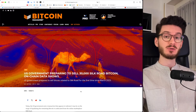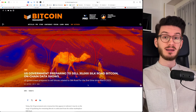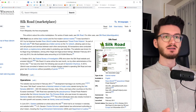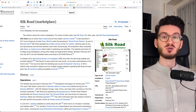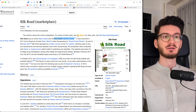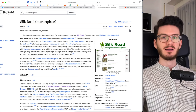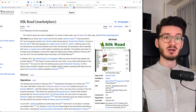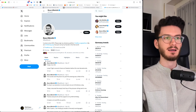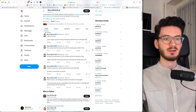One catalyst for a bigger retracement would be this: the US government is preparing to sell 30,000 Silk Road Bitcoin, and this would be the first time since March 2023. So first things first, what is Silk Road? This was one of the first marketplaces that used Bitcoin as payment. It was basically a black market and the first modern darknet market, founded by Ross Albrecht. Silk Road was known for its illegal drug marketplace and other illegal and legal product listings. Therefore, it was shut down in October 2013 by the FBI, and Ross Albrecht is serving life imprisonment. He's actually active on Twitter while being imprisoned because his fiancée is running the account based on letters he is writing.